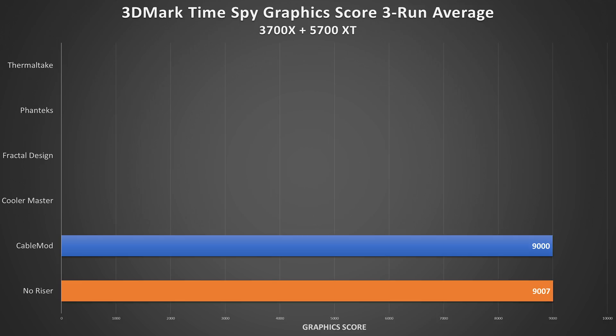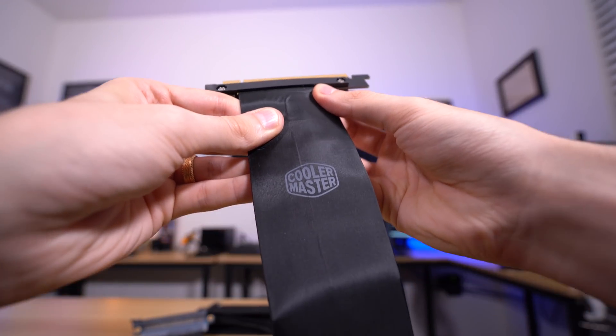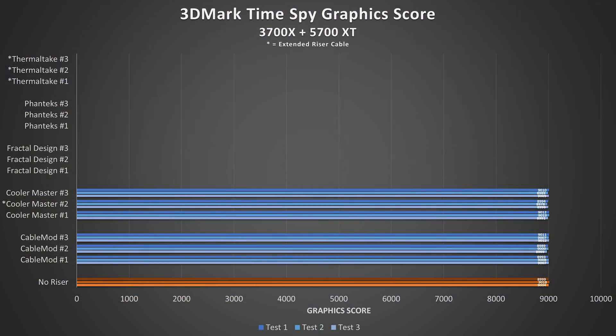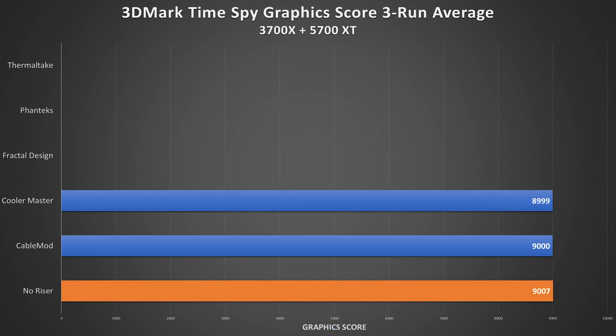Up next are the Cooler Master kits. One of these is not like the other — it's actually twice as long as the other two, so I'll mark it with an asterisk on the chart. All three cables pumped out dependable scores, with the longer cable falling roughly 10 points shy of its shorter counterparts on average, nothing I'd be too concerned with. This places the brand just behind CableMod on paper, but a one-point delta is borderline irrelevant in this context.